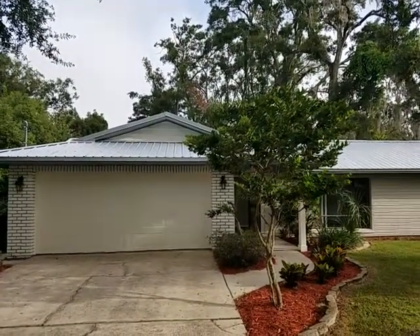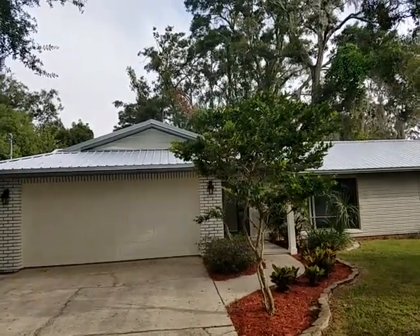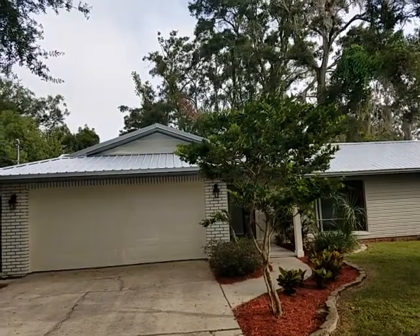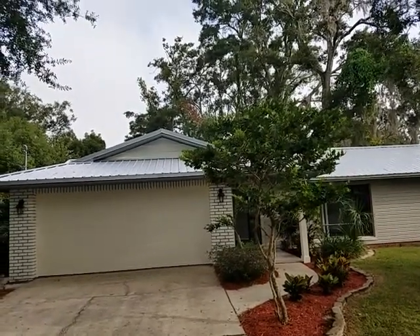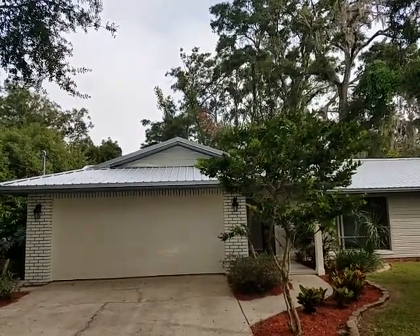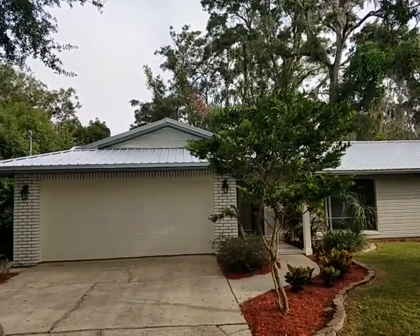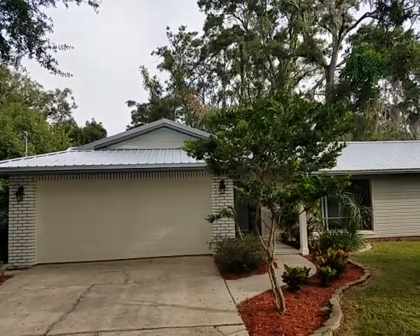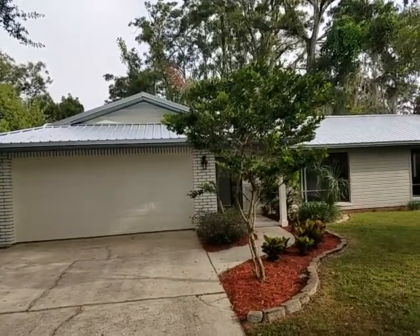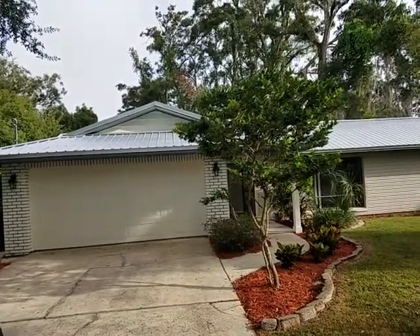It's October 25th, 2018, and I'm RE-MAX Realtor Wes Garrison with the Garrison Brothers. We're out in front of another great property — 181 Normandy Road in Castleberry, Florida 32707. That's Normandy, N-O-R-M-A-N-D-Y, in the Normandy subdivision. This is a three-bedroom, two-bathroom house, and we're going to take a virtual tour so you can have a look from the comfort of your own home.